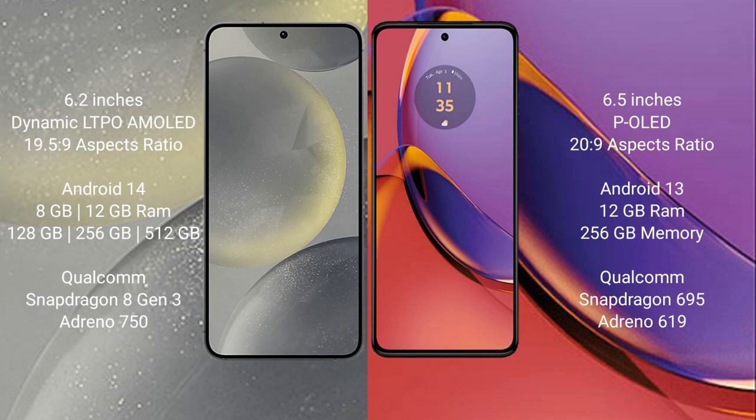Samsung Galaxy S24 runs on the Android 14 operating system. Motorola Moto G84 runs on the Android 13 operating system.